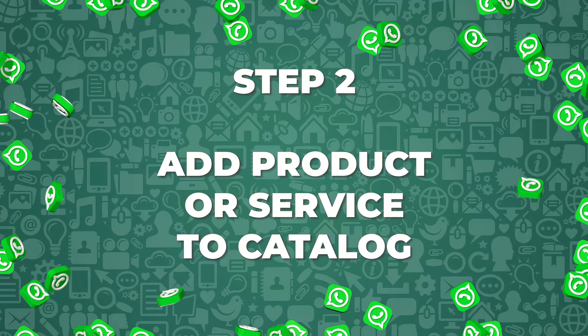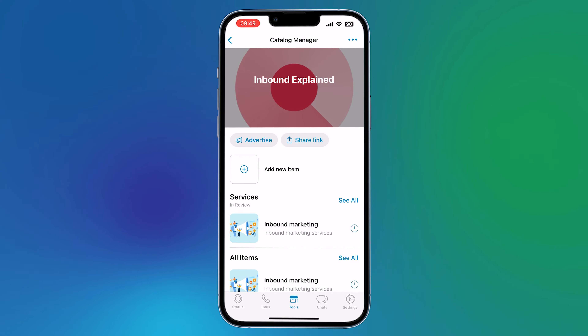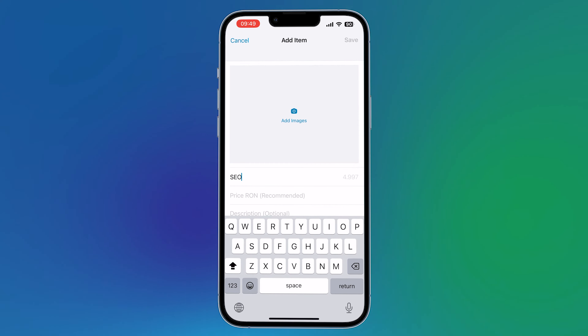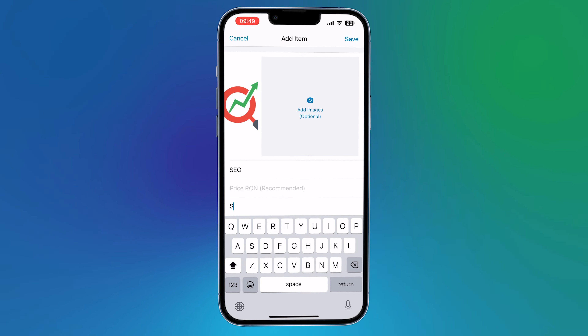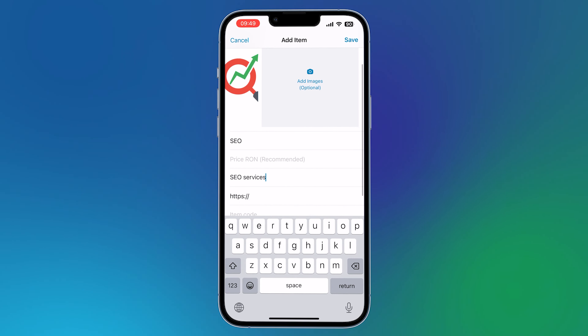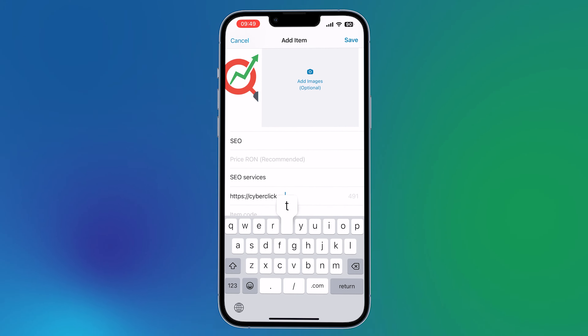Step 2: Add a product or service to the catalog. If you want to add a new product or service to a catalog you've already created, just go to Catalog and add a new item. Then click on Add Images and you will be able to upload up to 10 photos of the product. You should also enter the name of the product and those details that are important to the customer, such as the price, description, or link to the website. The more information the customer has, the better. When you're done, click Add to Catalog.